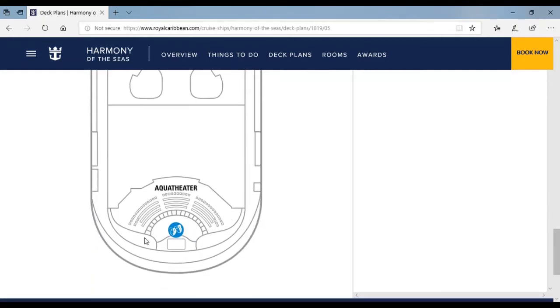Over here is the Aqua Theater. I've heard some good reviews on the Aqua Theater — it's like they have the Aqua Show, Fine Line, and other shows. So if you want to go there, feel free. It's really good.